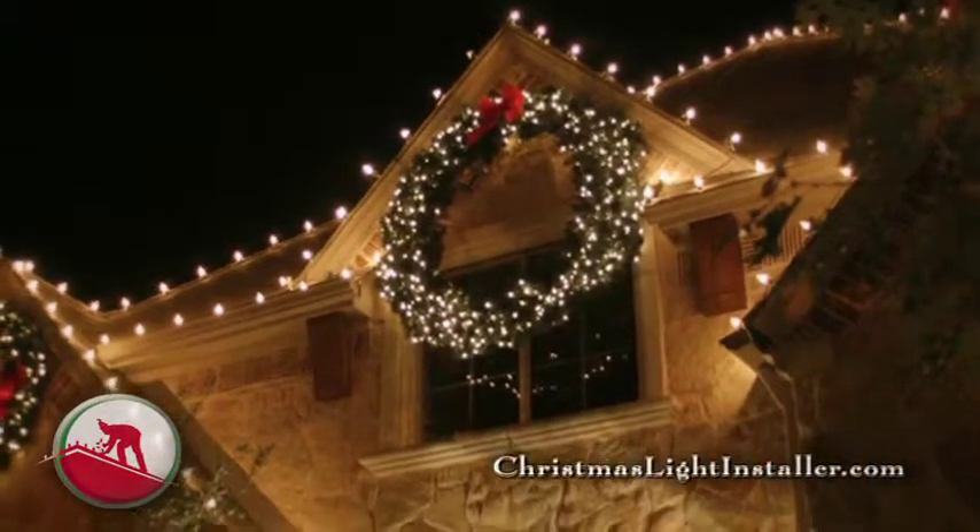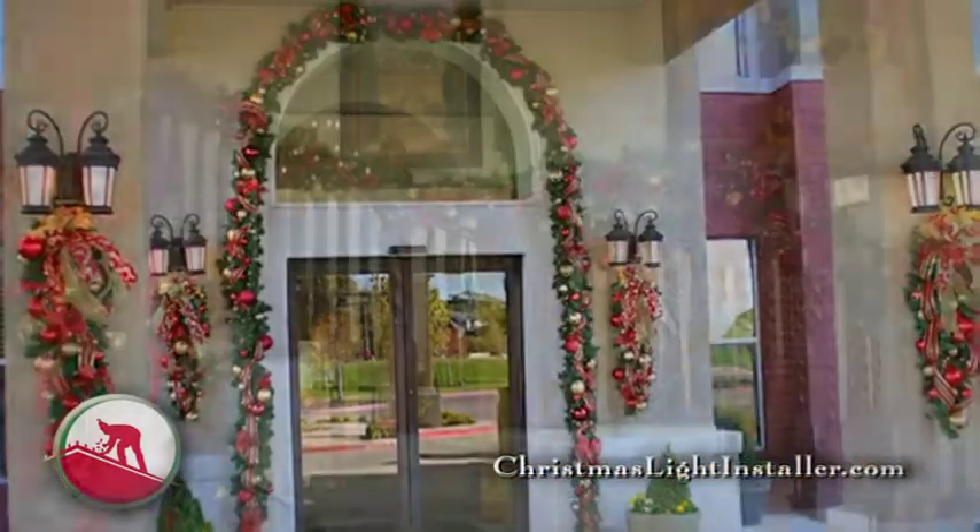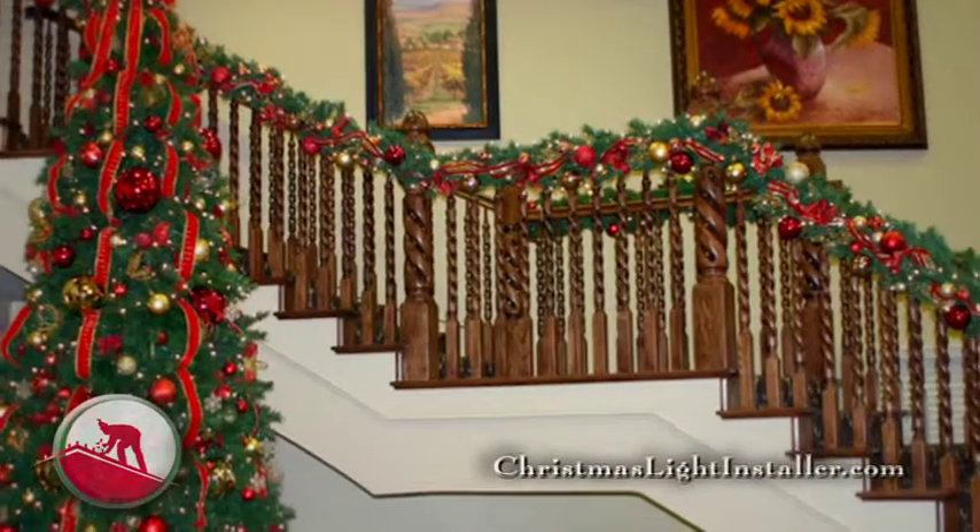And when designing a Christmas display, don't forget about the final touches with festive wreaths and garland. Wreaths can go on roof peaks and doors, and garland can outline doorways, drape across mantles, fences, balconies, and stairways.